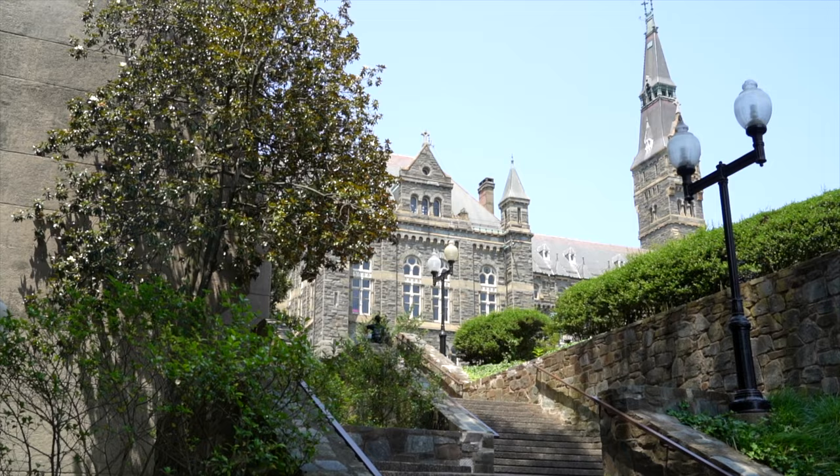So we just got to Call Your Mother Deli. It's this amazing Jewish deli located right in Georgetown. We walked about two blocks down to Georgetown campus and it's the most scenic spot I can imagine to eat these sandwiches.